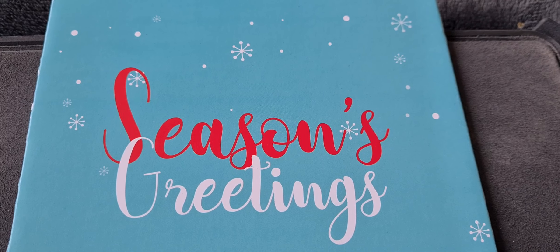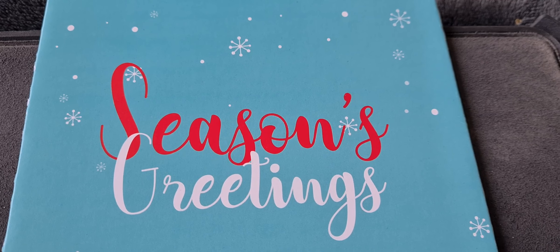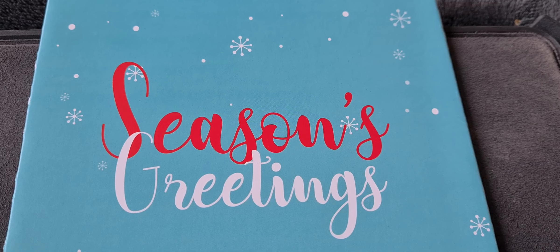Greetings fellow 50p collectors, Coinsnatcher here with another quick update on the 50p collection.